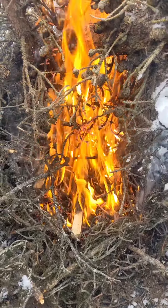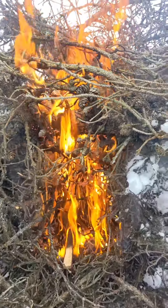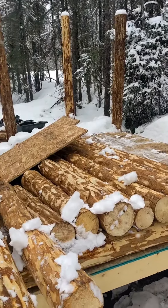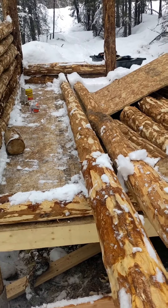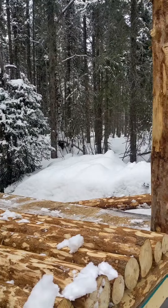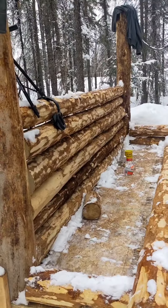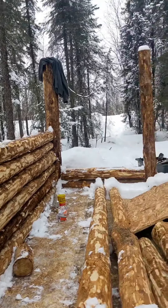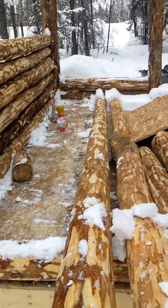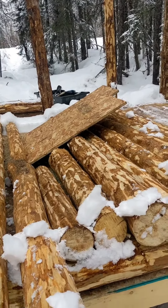Hey guys, it's Katrina — Alaska's Hurricane here — with another video of working on the cabin. Yesterday we log peeled a whole bunch of logs so we can start getting the other wall over there started. We still only have half of the wall there, a couple of logs, and today we're just putting up a wall. Let's hop to.